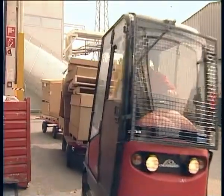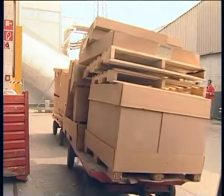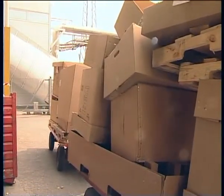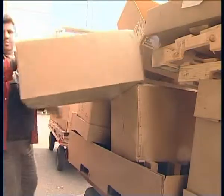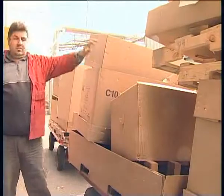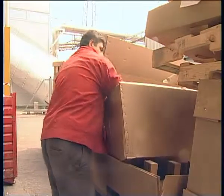Magna Steyr also evaluated the possibility of using a baler with a press flap. But, given the small size of the loading hopper, this type of machine is unable to bale cardboard boxes measuring up to 2,100 millimeters.